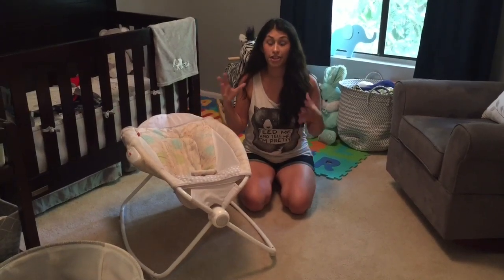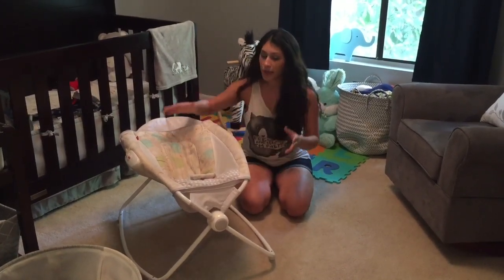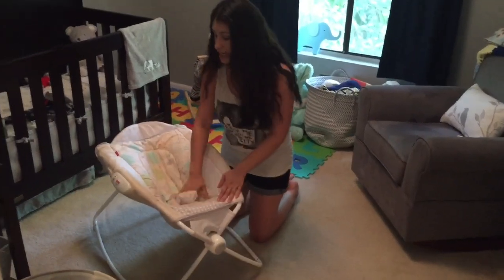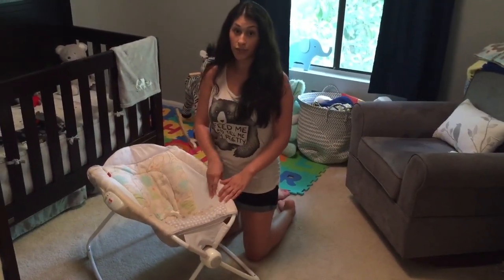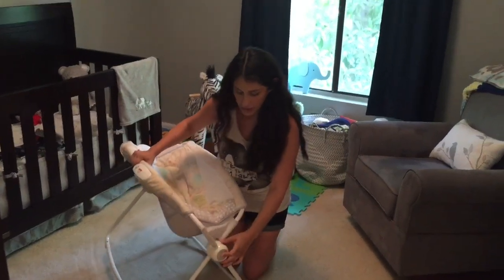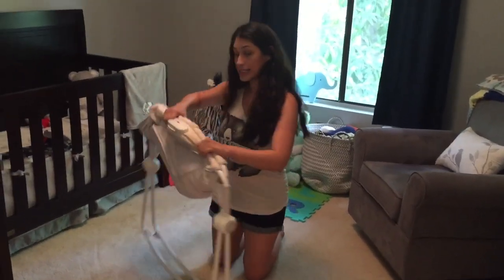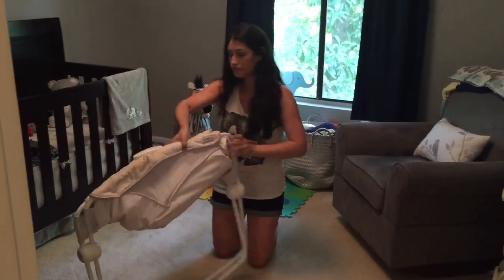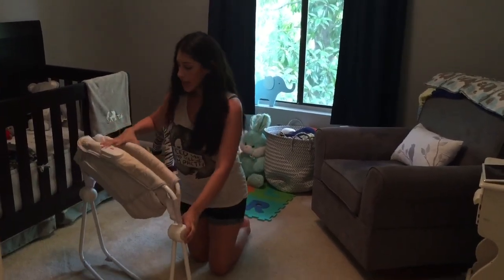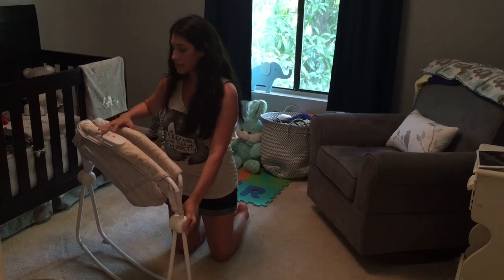I originally purchased it for traveling because it's super compact. It's this rocker right here, and it comes with a nice cushion liner that you can remove and wash. What I loved is you just press this button and it snaps, so it's super portable.